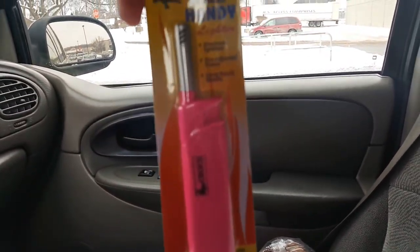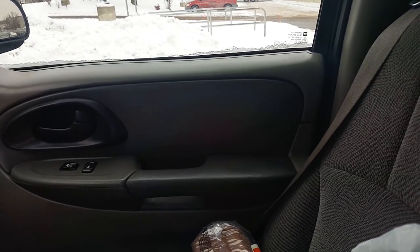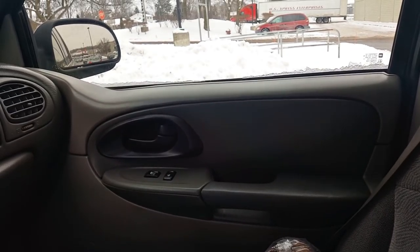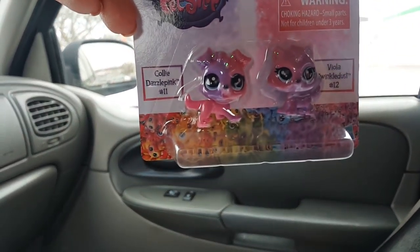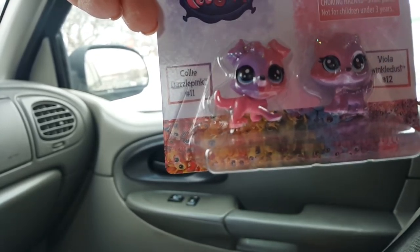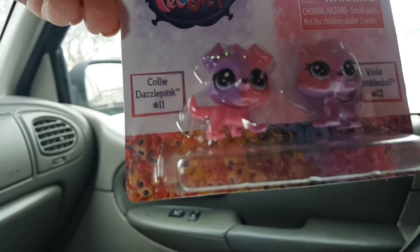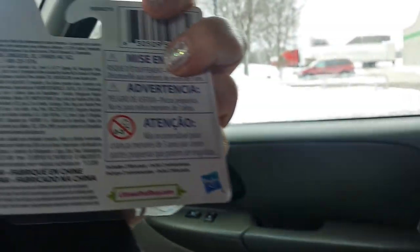I got another one of the Crocs Handy Lighters in pink — these are great for lighting candles. They also had the Littlest Pet Shop figurines. Kira got Viola Twinkle Dust number 12 and Kali Dazzle Pink — they're pink and purple, little sparkly Littlest Pet Shops. They had a ton of different kinds, but she only chose this one.